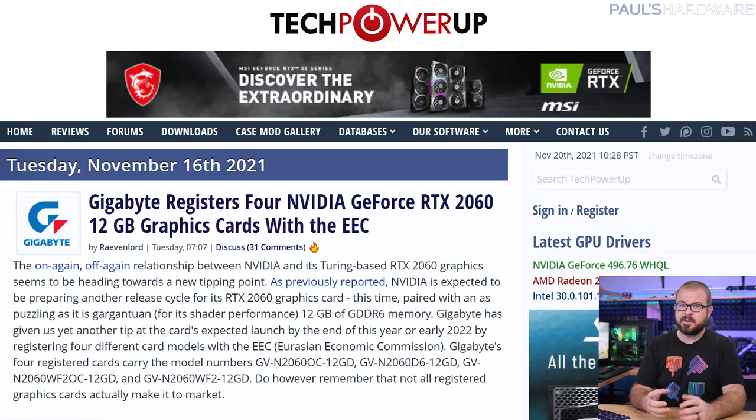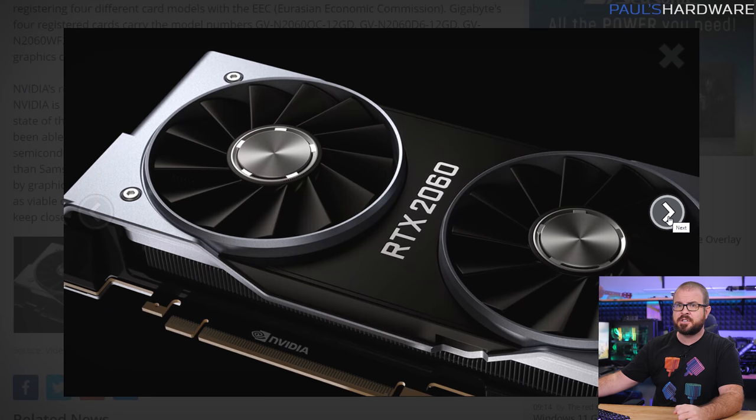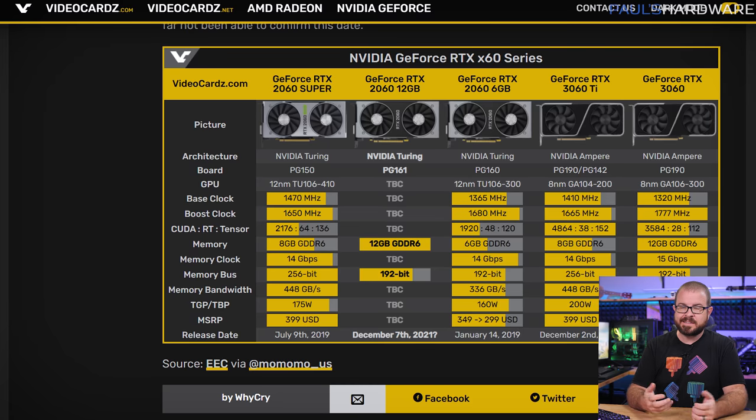Speaking of the RTX 2060, it really does sound like Nvidia will be bringing it out of retirement for one more round, with a doubled-up memory allotment, increasing from 6 to 12 gigabytes of GDDR6. The RTX 2060 originally launched in January 2019, that magical time when GPUs were plentiful. The 12 gig 2060 seems all but assured now, as the Eurasian Economic Commission has once again broadcast early info — 4 gigabyte model numbers for cards they recently registered — indicating that 12 nanometer GPUs are in production once again. It's still unknown which die variant it would ship with, including possibly the TU106-410 from the 2060 Super that has more CUDA cores.